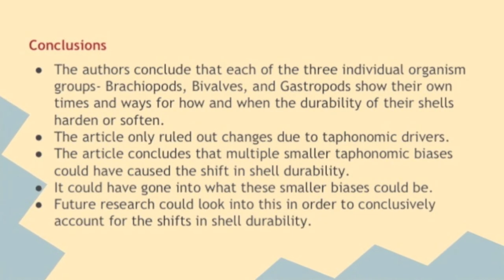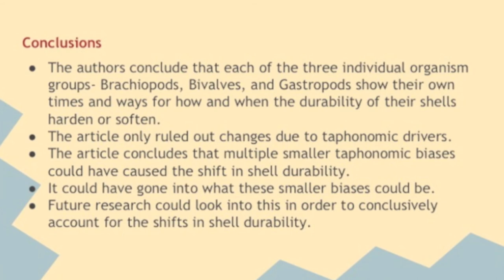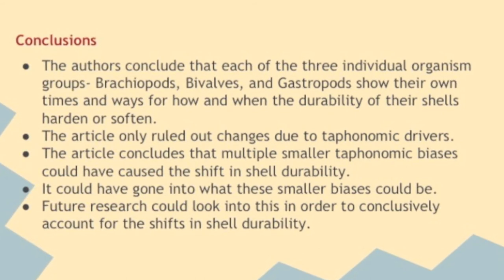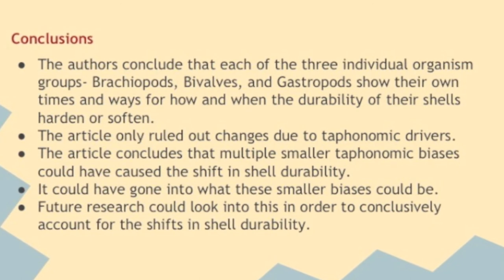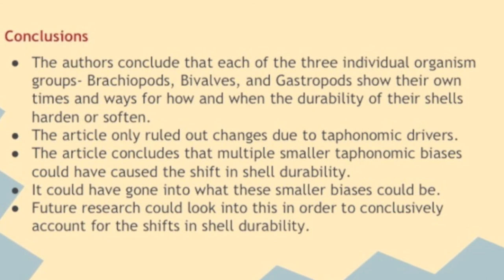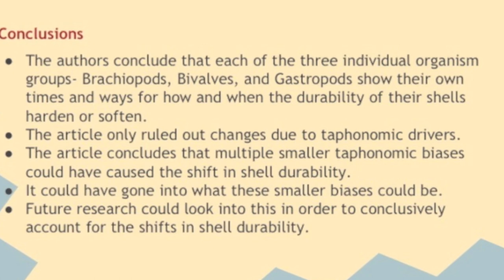Overall, researchers concluded that for each organism group — brachiopods, bivalves, and gastropods — shell durability is positively correlated with number of genera in a time bin. However, the traits of durability show different temporal patterns across higher taxa, with no set time for how and when shell durability hardens or softens. The article only ruled out changes due to taphonomic drivers, and concludes that multiple smaller taphonomic biases could have caused the shift in shell durability. Future research could look into what these smaller biases are to conclusively account for the shifts.